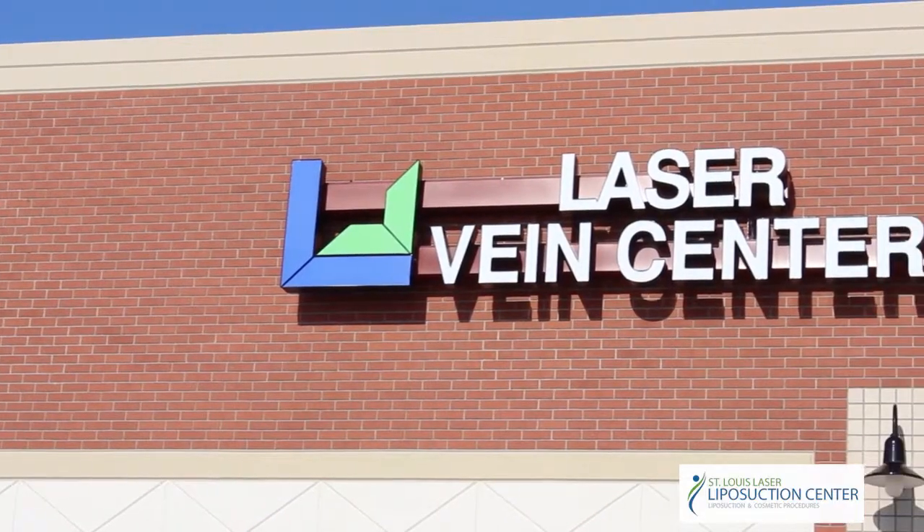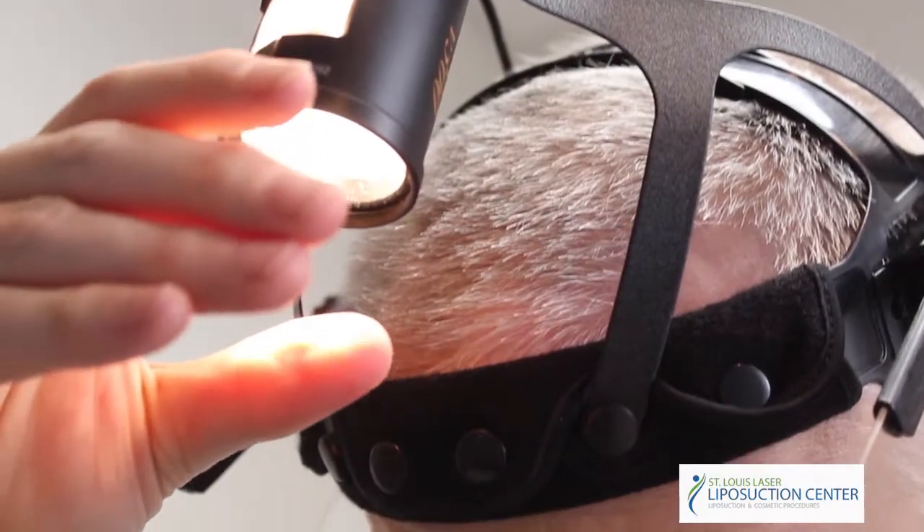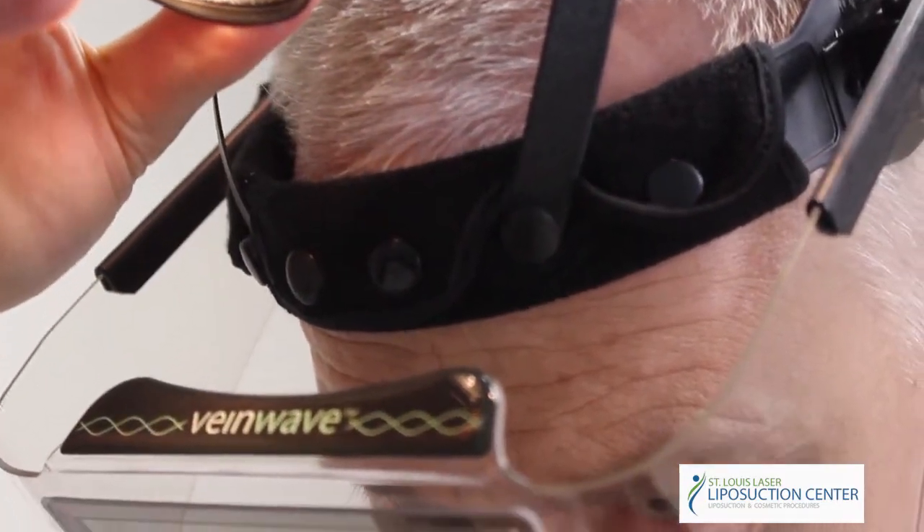Hi, I'm Dr. Thomas Wright. I'm the medical director of Laser Lipo and Vein Center. Laser Lipo and Vein Center was founded in 2006 to bring advanced medical technology to the treatment of vein disease and minimally invasive cosmetic procedures.